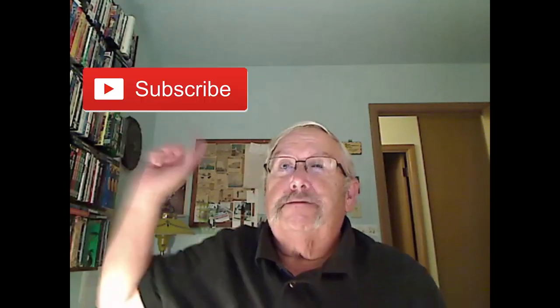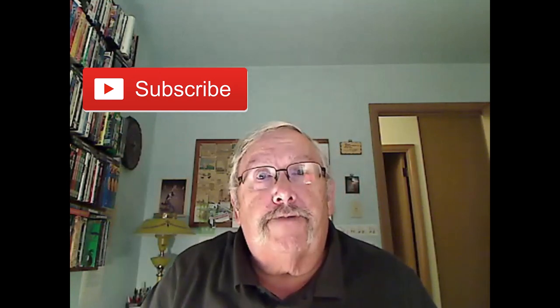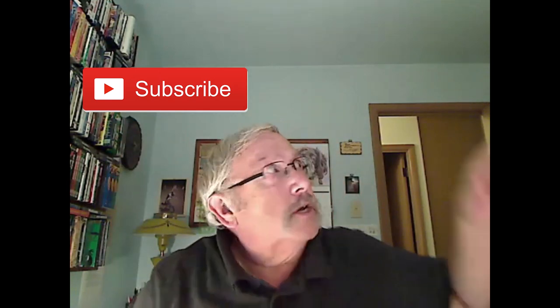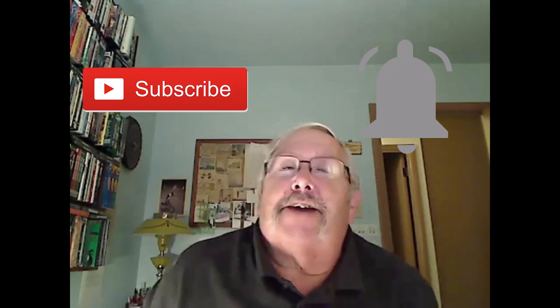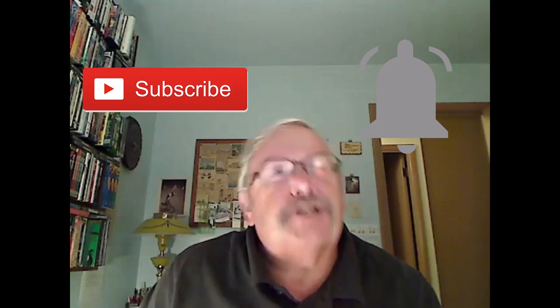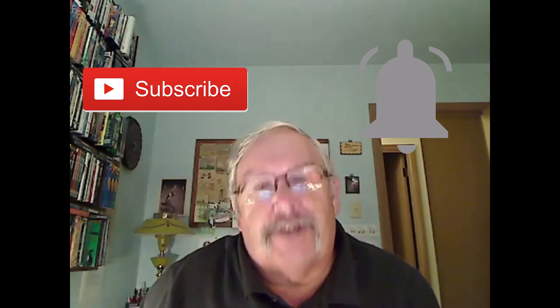I want to thank you all for watching. If you like what you saw, give it a thumbs up; if not, you can give it a thumbs down, but I'd prefer a thumbs up. If you really liked it, hit that Subscribe button, and if you want to be notified when I release new videos, ring that bell and set it to All. I don't release a lot of videos, so I won't be bugging you that much. Thanks again and I'll see you in the next video.